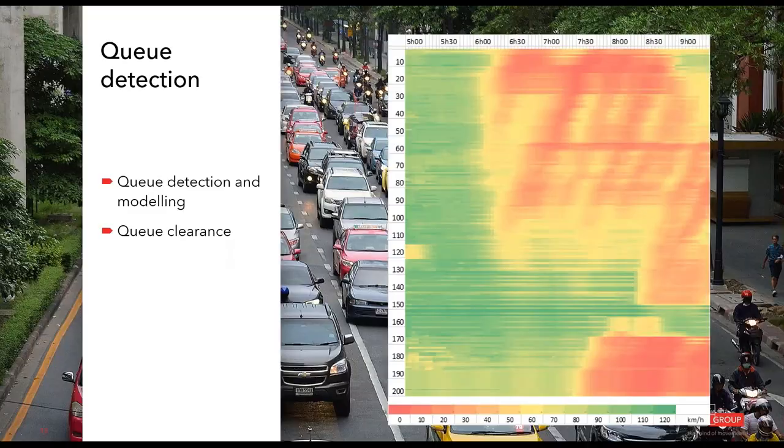This is an example of how queues can be identified and modeled by the traffic management center. This is a typical space-time chart displaying a target path, showing how congestion builds up at different times of the day and how it develops along the path then disperses. Live speeds allow the traffic center to identify where queues are present. Conversely, if a common expected congestion is not present and free-flow is detected, the queue is cleared.